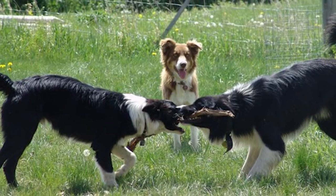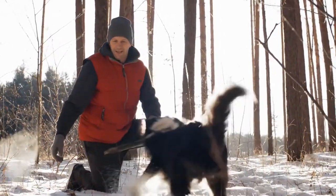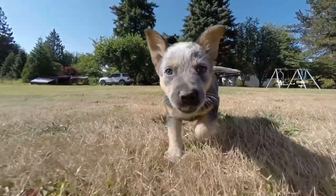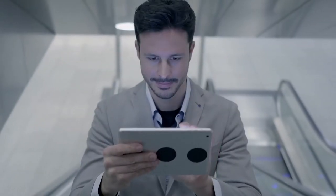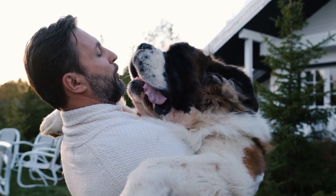There you have it — our top 10 best stretches by dogs. Thank you so much for watching. Don't forget to click the like button and also to subscribe to our channel. And while you're here, check out our video of the 9 scientific ways to tell that your dog loves you.